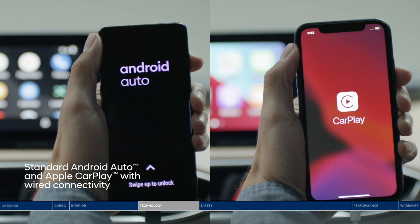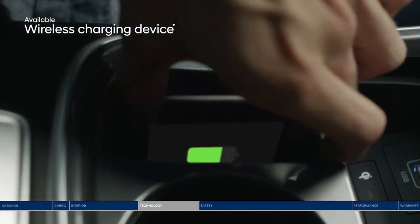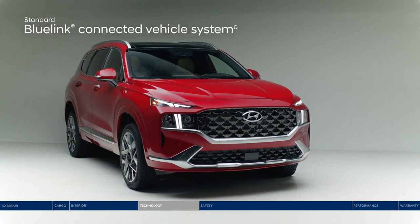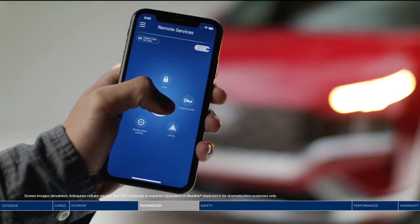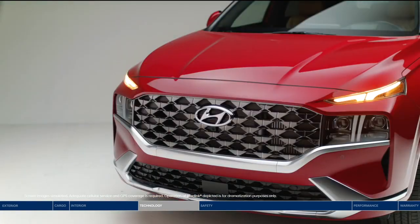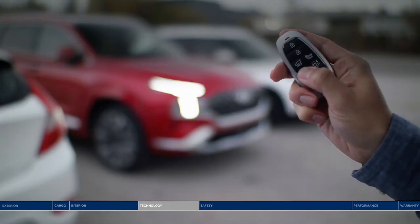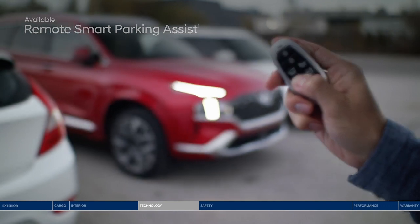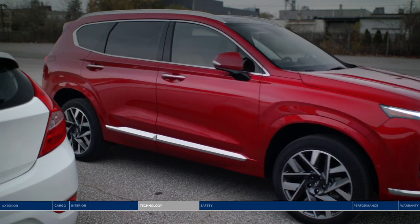Get access to the apps you can't live without thanks to Android Auto and Apple CarPlay. For added convenience, use the wireless charging device for your smartphone. Stay connected to your Santa Fe with our Blue Link connected vehicle system, providing access to features like remote start and remote door locking, all from your smartphone. Another great feature is remote smart parking assist — using the key fob, you can remotely move the Santa Fe in or out of tight spaces.